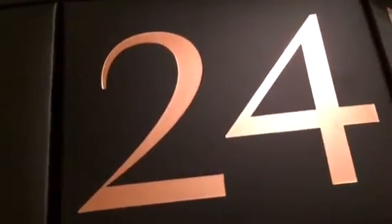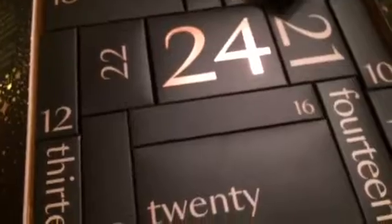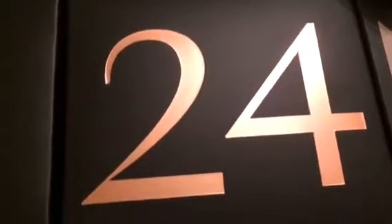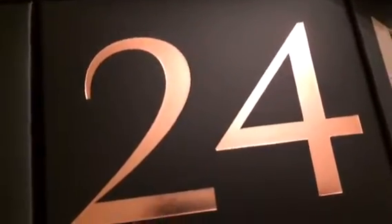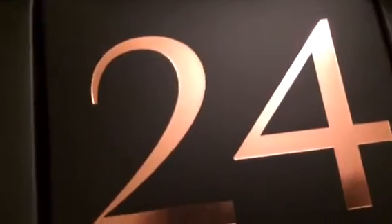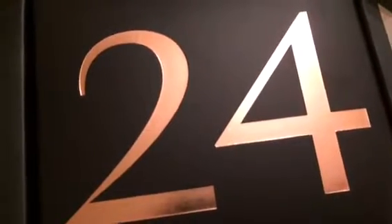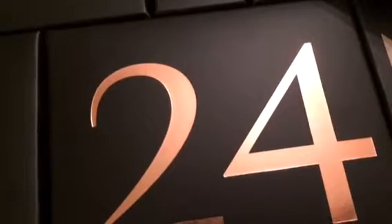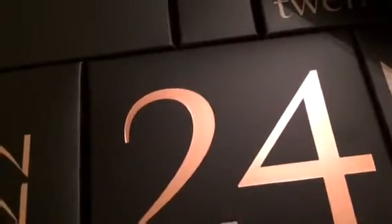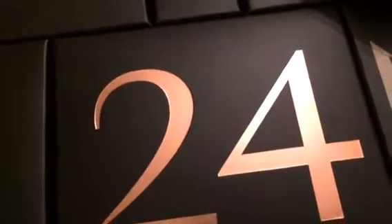I can't wait to open box 24 because, as you can see, it's bigger than all of the other boxes. I think it might be an eyeshadow palette, a blusher palette, or even better, a highlighting palette. Because I like using highlighter — I don't wear highlighter that often, but when I do, I love the glow of highlighter. That's probably cringy of me to say, but yeah, I like highlighter.